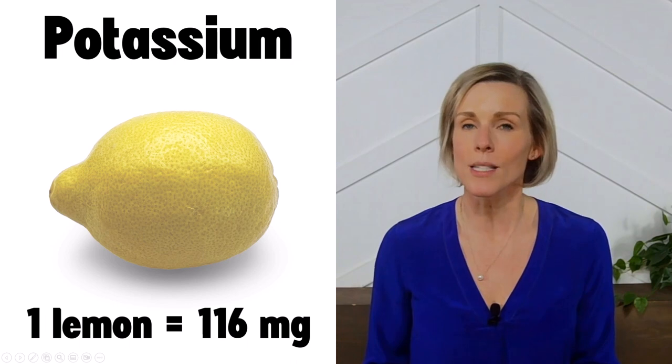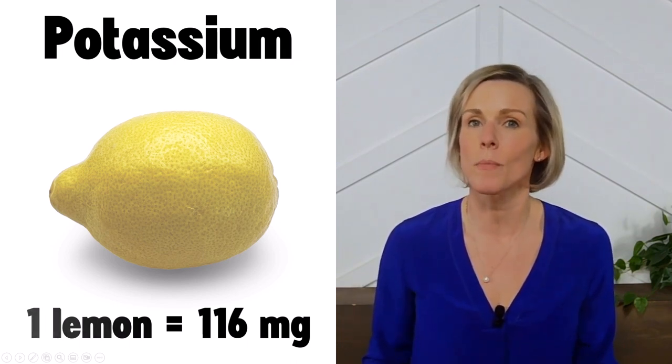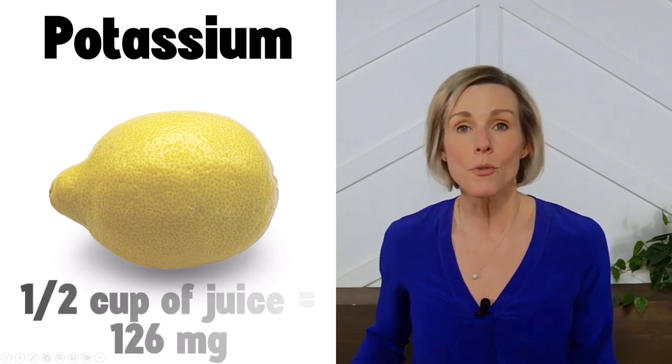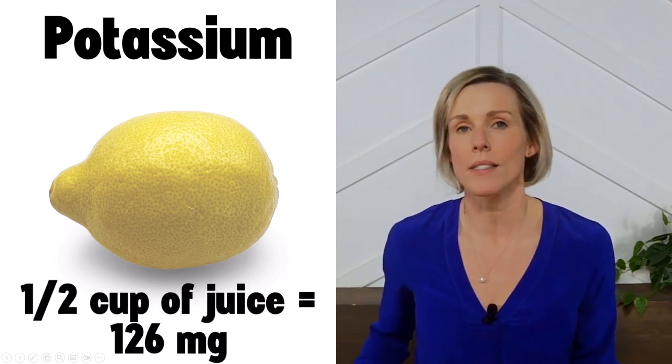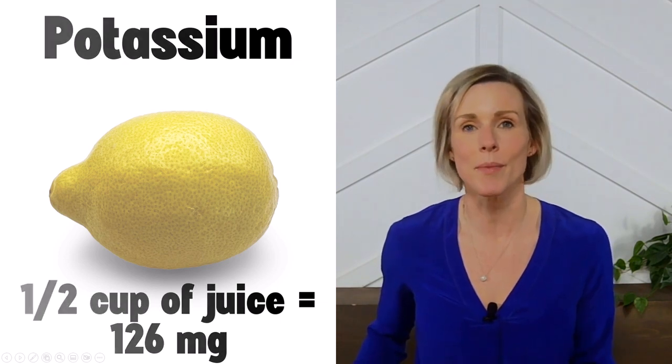One whole lemon contains approximately 116 milligrams of potassium, so it is considered a low-potassium fruit. Lemon juice is also considered low-potassium — one half cup of lemon juice contains only 126 milligrams of potassium.